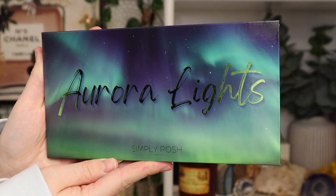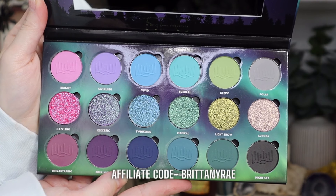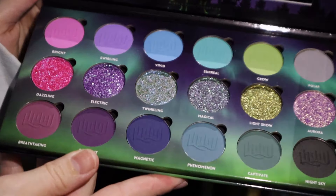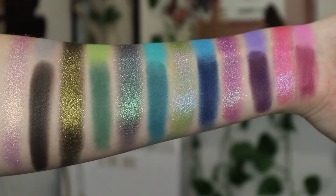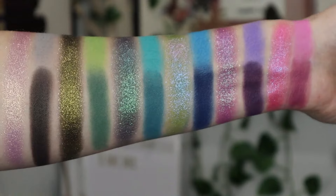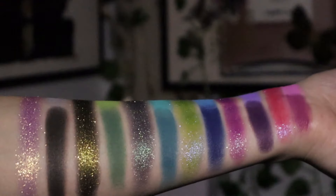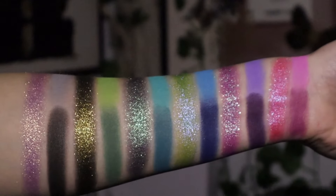Number 5. This is the Aurora Lights palette from Simply Posh Cosmetics. I love the theming — the Aurora Lights, it's so beautiful. The packaging is lovely and the color story is very colorful, bold, bright. Not something I reach for all the time, but the formula is lovely and I have really enjoyed the eye looks I create with this palette. I love the shade Polar — I like how it grounds the palette and I like how they included a black. They're so pretty, sparkly, and shifty. They are all beautiful duochromes in there.